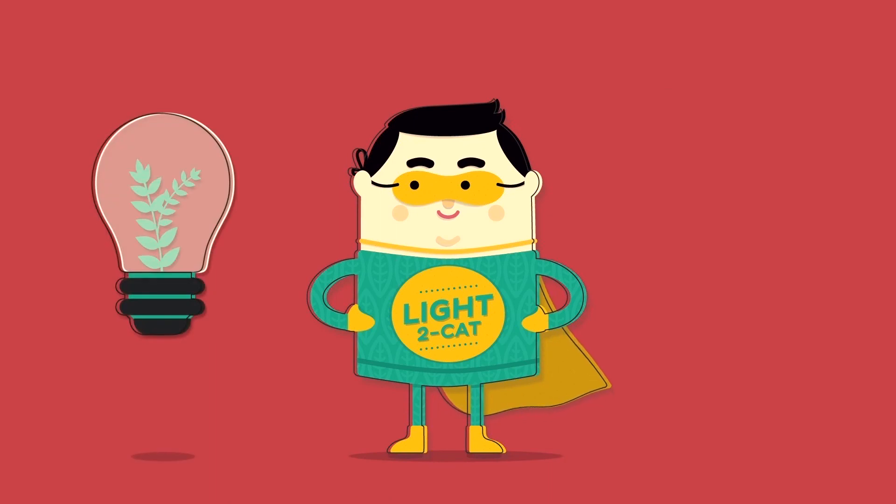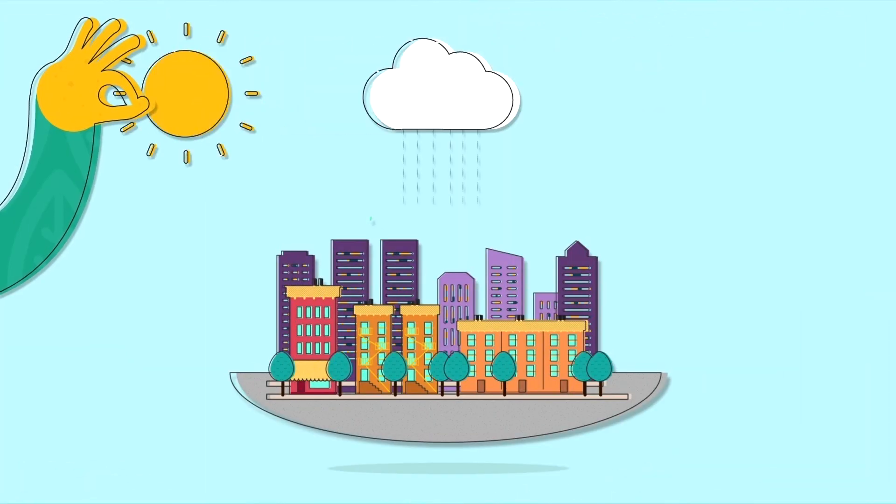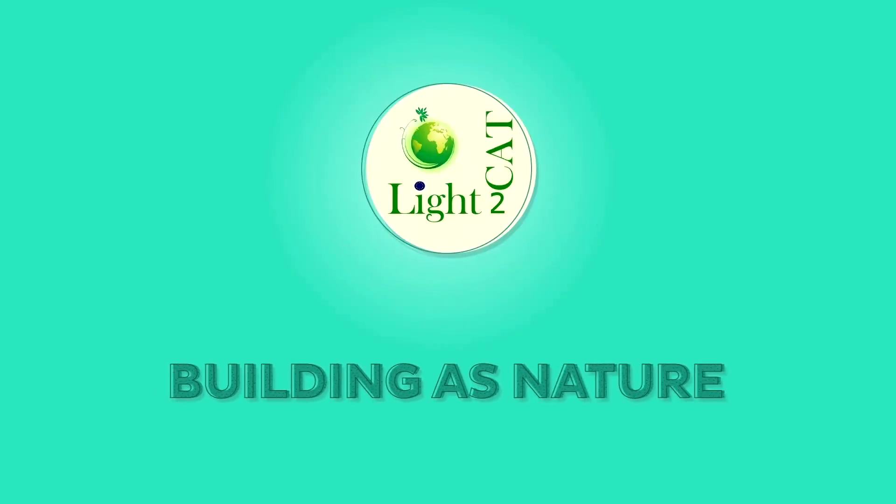Light2Cat is an eco-innovation project, funded by the European Union's FP7 programme, where researchers and industries work in tight collaboration. Mimicking the effect of the plants, Light2Cat Built Environment acts as a giant air purifier. If you want to know more, visit light2cat.eu and find us on Facebook.